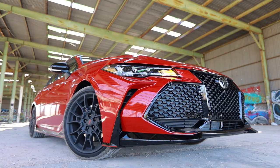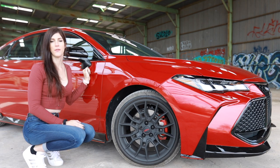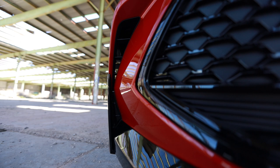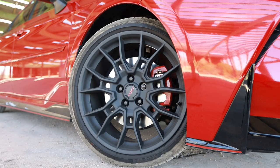What sets the Avalon TRD apart from the rest of the model lineup is it does have this lip kit that goes all the way around. The front lips look like they would slice your legs off if you walked into them by accident, but don't worry — they're just made of ABS plastic. Despite most of the vents on the front bumper being for looks, the ones on the sides are functional, and you can see the back of them in the wheel well, which is filled up with these 19-inch matte black TRD wheels.